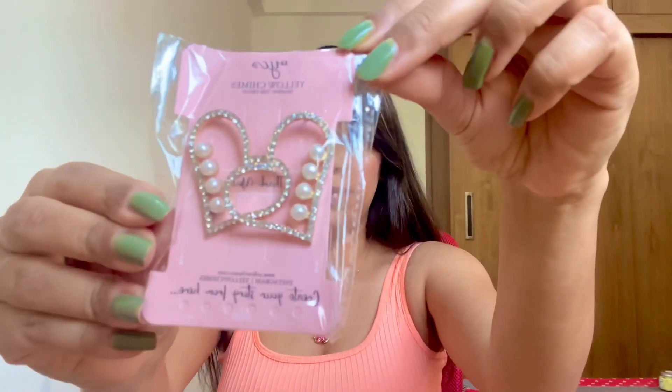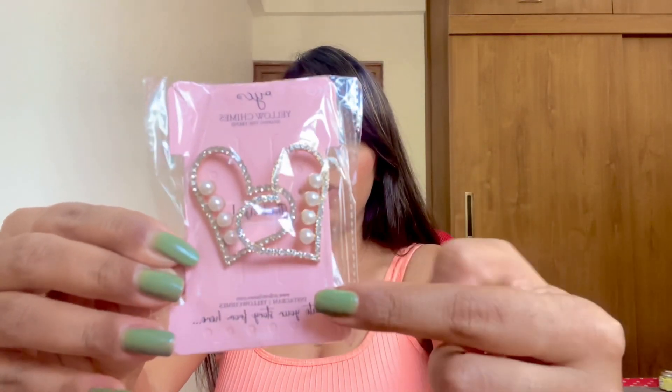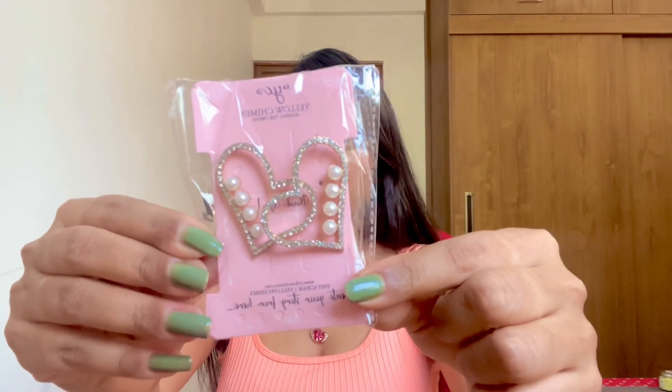Another earring recommendation I have is these pretty heart earrings with a pearl design — the outer part is a heart shape with pearl. Let me show you how they look after wearing. This one is actually my favorite because the size is very big — it will look very trendy. See, it immediately elevates the outfit. If you have a simple outfit and you want to elevate it, just wear these earrings. Let me wear the other one and show you how it looks from the front.